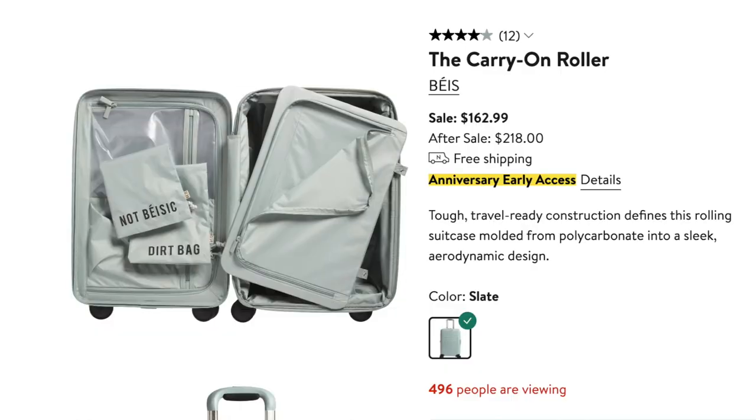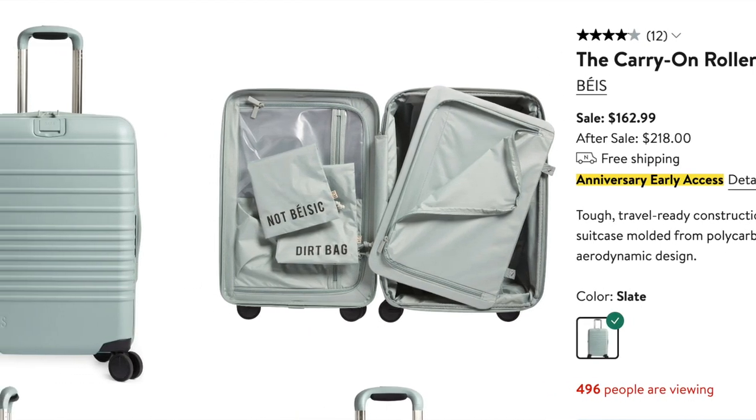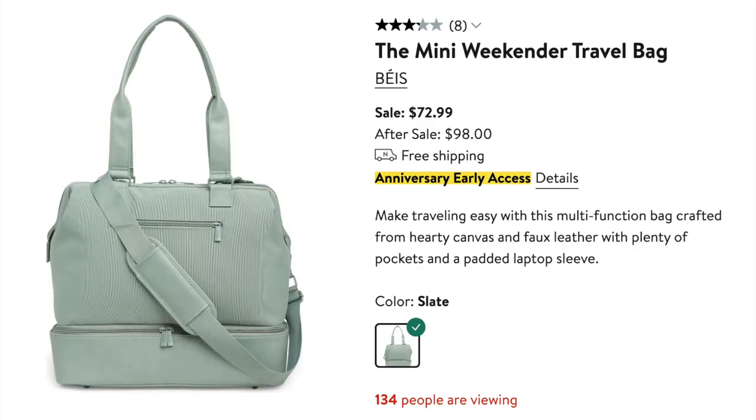Now let's move into home. This Base carry-on roller is bound to sell out — it does every single anniversary sale and is one of the first things that flies. It comes in this beautiful green slate color. There are also a couple of weekend tote bags and duffels that are sure to sell out like they do every year. I wanted to buy it last year in pink and it sold out before I could get my hands on it. It's a great time to buy luggage — I know a lot of people are traveling.